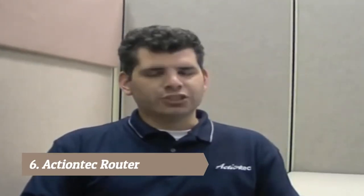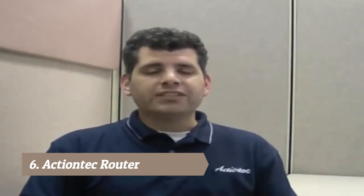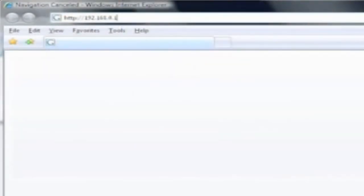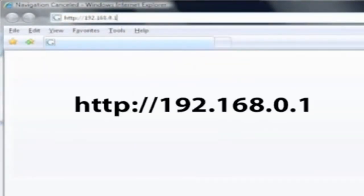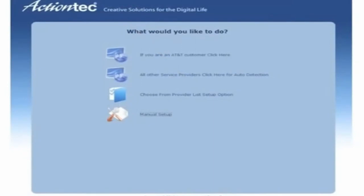Today we're going to show you how to connect your GT 784WN to AT&T service. Before we begin, make sure your device is connected correctly, as shown in our previous video. On a computer connected to the modem router, enter the displayed URL in the address bar of a web browser. When the main menu screen appears, click on 'If you are an AT&T customer, click here.'